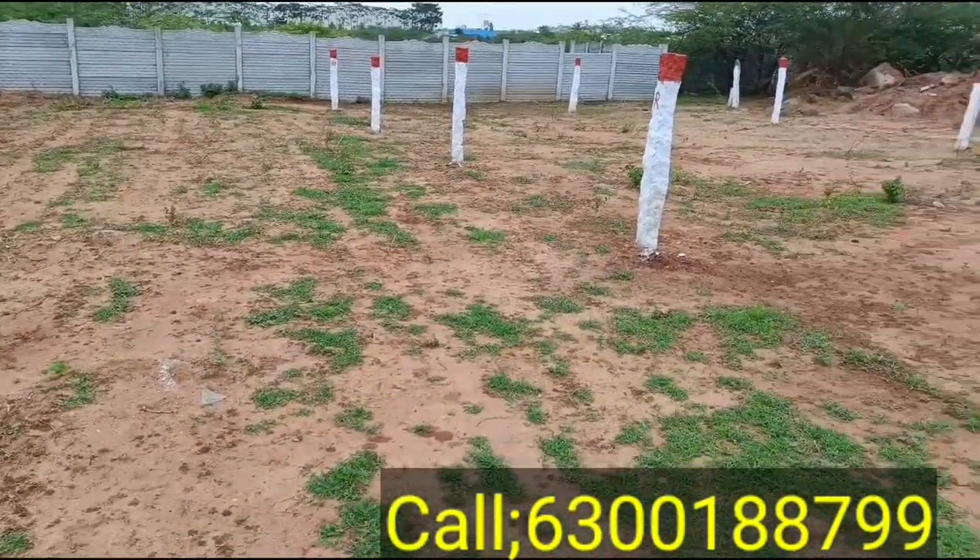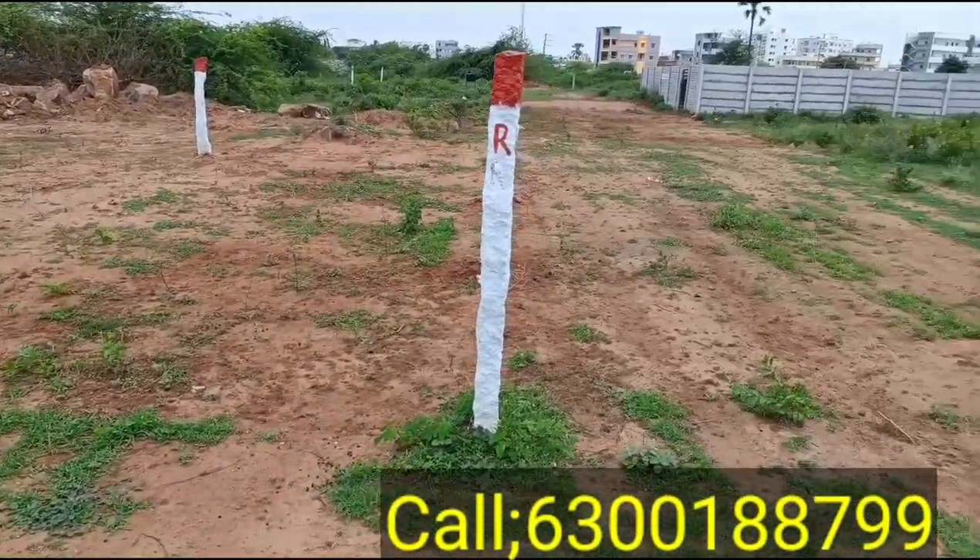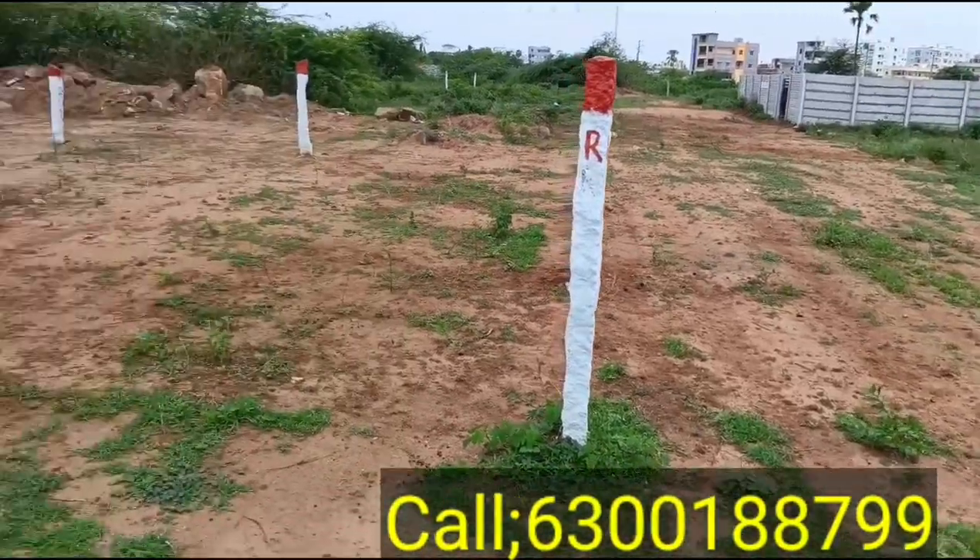The price is 70,000. Call the number if interested.